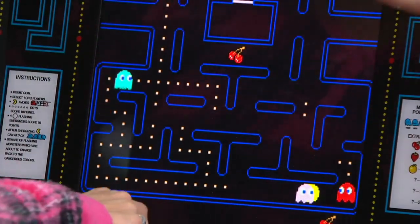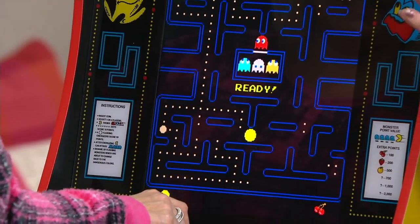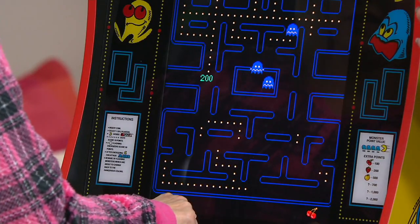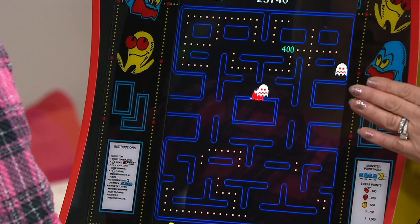In the first 10 years that Pac-Man came out in the 1980s, there were over 3 billion quarters put into these machines just for Pac-Man alone. Pac-Man, the original, came out in 1980. But did you know there were three other Pac-Man games that came out in the 80s?